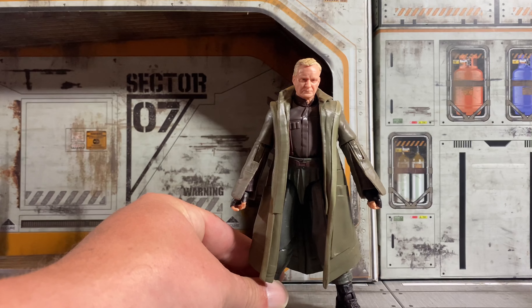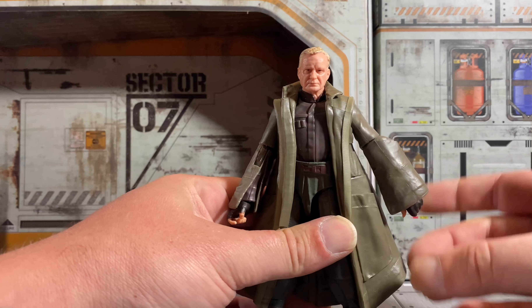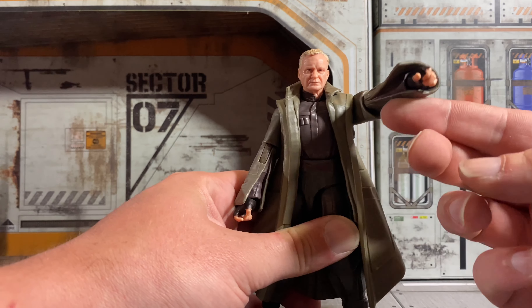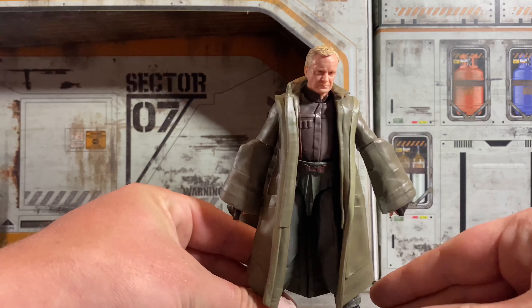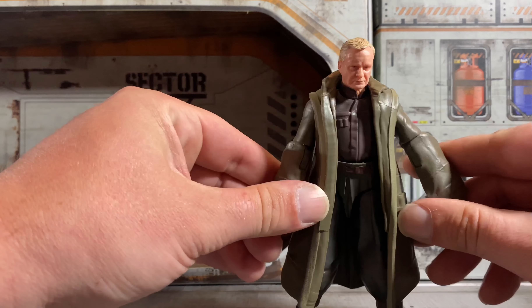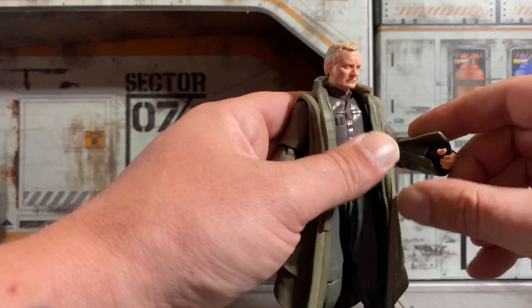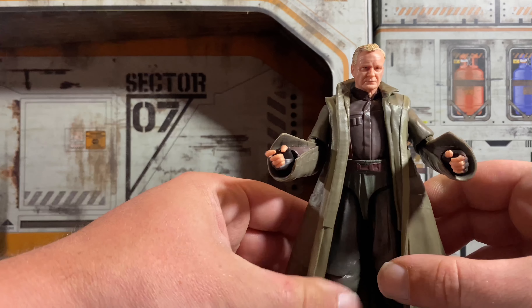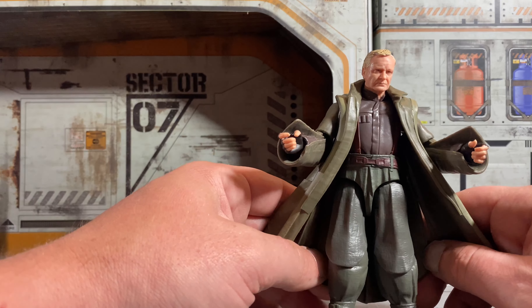Here's our look at Luthen. Take a look at this — like, what is he supposed to do with his arms like this? How stupid does that look when you try to pose him other than his arms just being straight up or just holding stuff? I'm not a fan of this at all as far as the coat and the arms and these pants. Look at the legs.